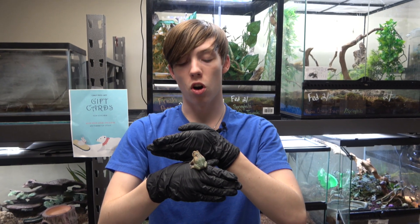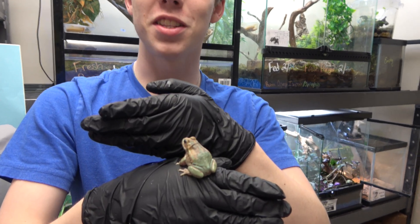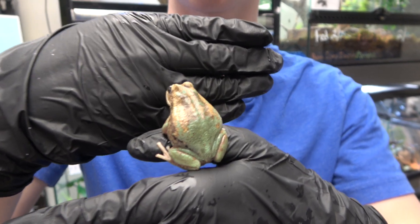These frogs are nocturnal and they mostly move around by crawling, though they can of course jump. I switched frogs because the last one was very jumpy. This one is a male because, as you can see, it does not have a pouch.